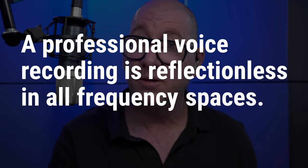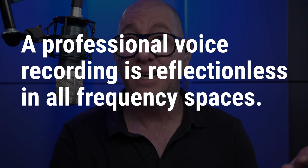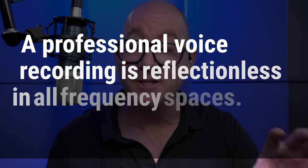That's what gives it the professional sound. A professional sounding recording is void of reflections — it's reflectionless in all frequency spaces. That means high-frequency, mid-frequency, and low-frequency reflections. When people use the wrong type of acoustic treatment, or not enough, or place it incorrectly, the microphone can still pick up reflections.